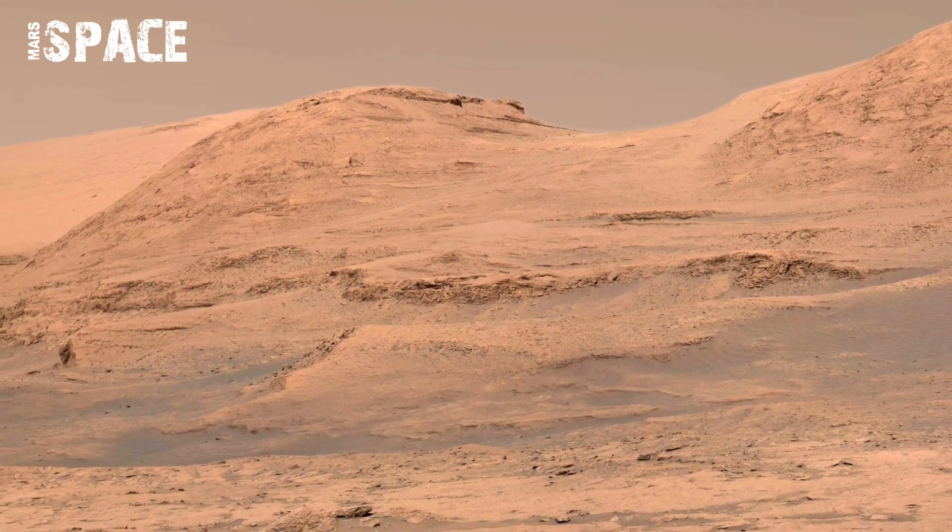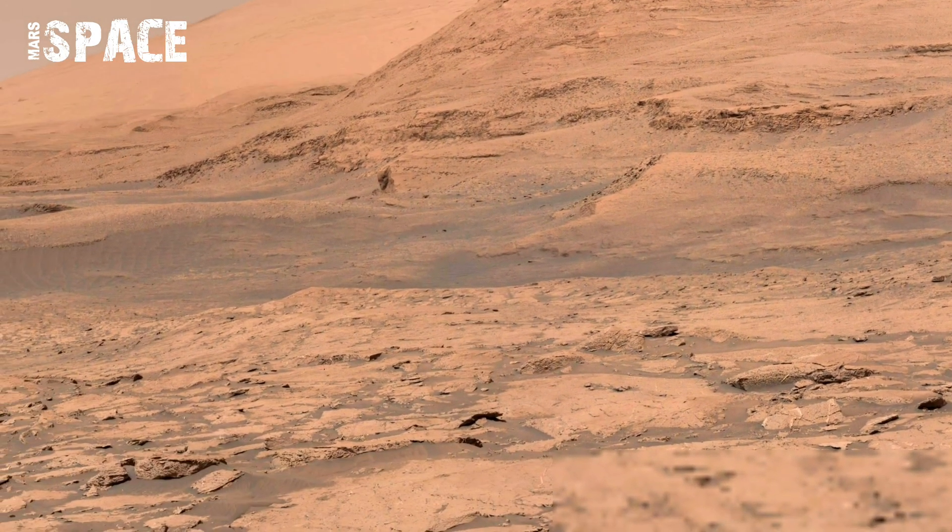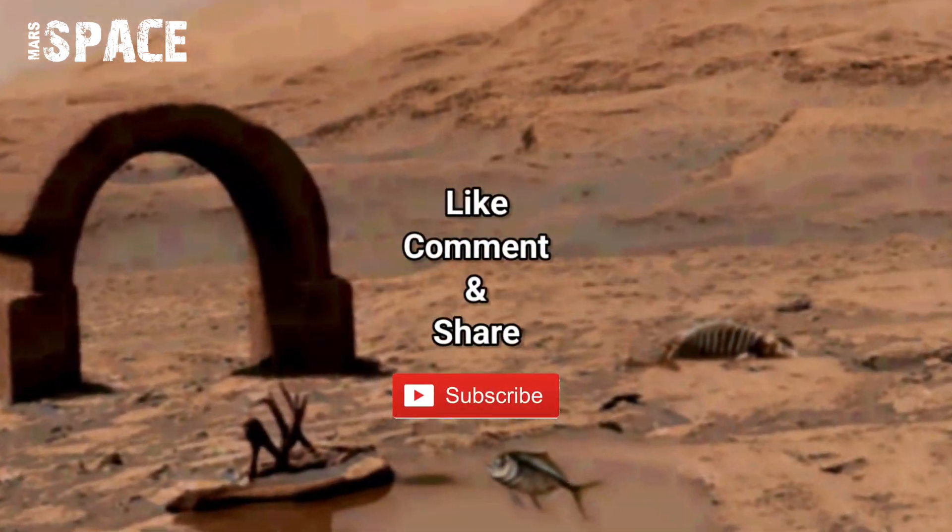The panorama is incredible — the rover in the foreground, the layered delta stretching endlessly behind.